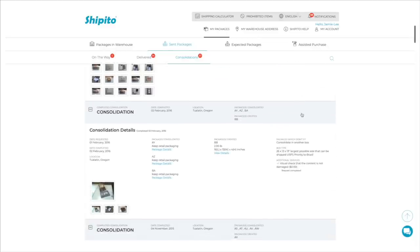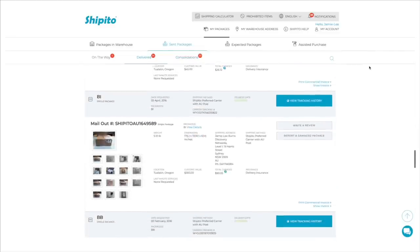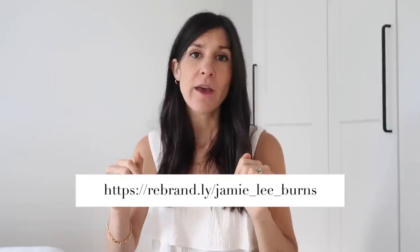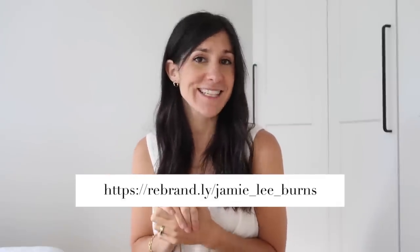I'll also show you what my dashboard looks like — you can refer back to see all your sent items and all the tracking information for items that have been sent. If you want to try Ship It Too, I have a special link on screen and in the description box below giving you 15% off your first shipment when you sign up. I highly recommend it if you've been thinking about buying from Quince or Glossier or another store that only ships within the US. I've never had a bad experience — I find them to be very, very reliable.